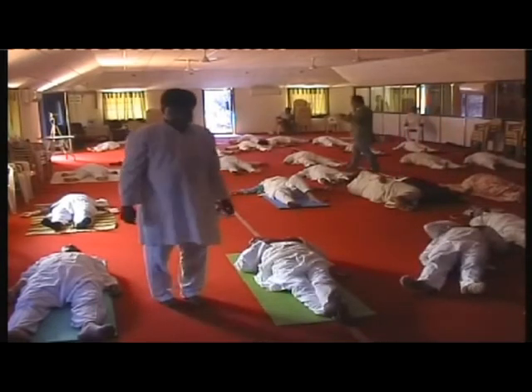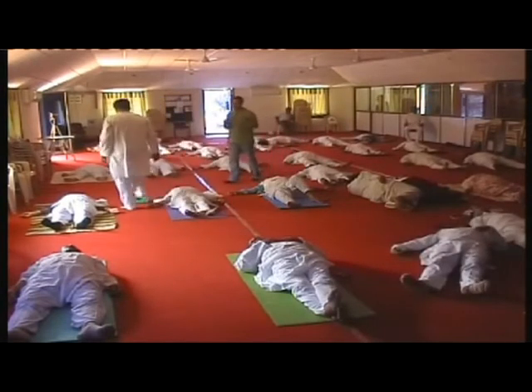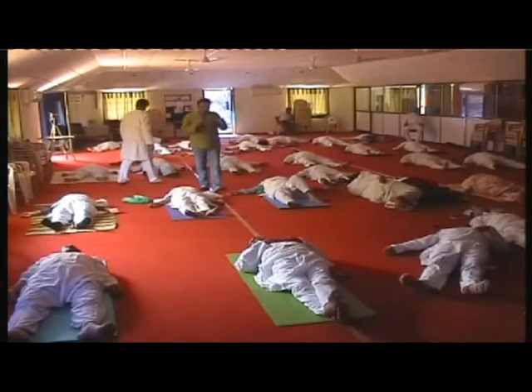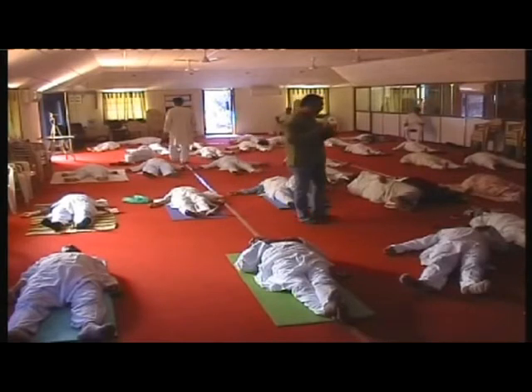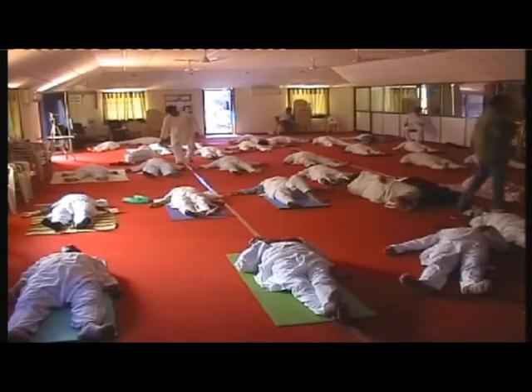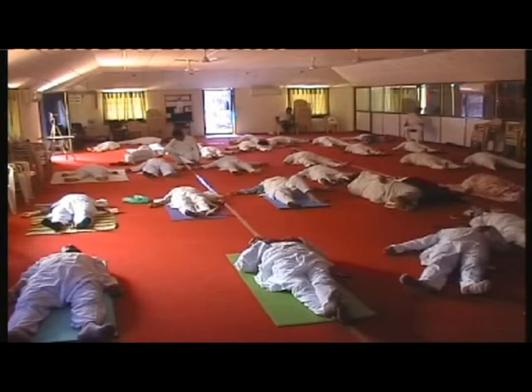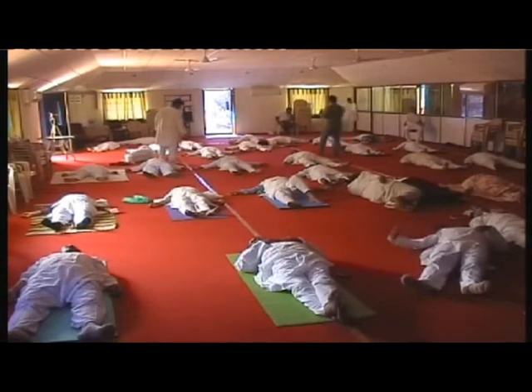Slowly move above and above, towards the light source. One, two. Yes, you are there in the light source. Feel that energy and vibes. You can find your master, angel, or God. Look into their eyes. Feel that energy and contact them telepathically.